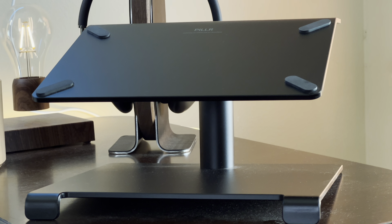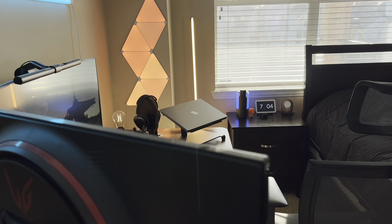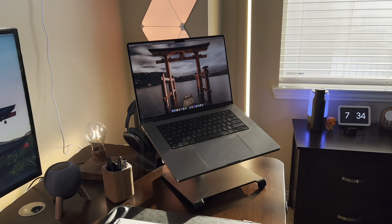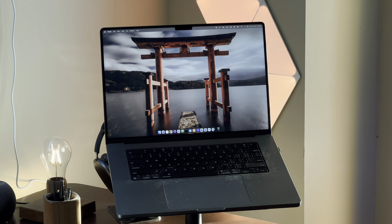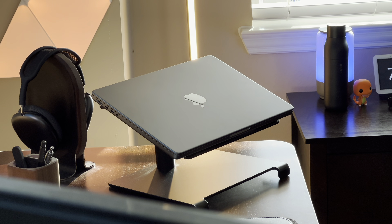The laptop stand I use is from Uppercase Designs. It's a high quality laptop stand that's built very well — super sturdy so you don't have to worry about it getting knocked over or getting out of position on your desk. It can hold MacBooks of all sizes without any issues. I have both the 14-inch and 16-inch MacBook Pros and the stand holds both very well. This is probably one of the best MacBook stands you can find right now.